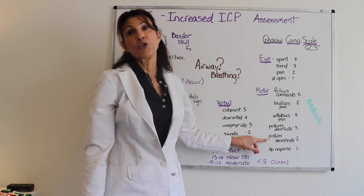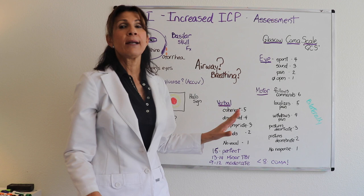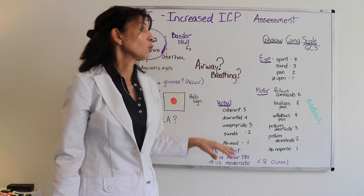The worst motor score is a one, meaning no response at all. If your patient is intubated and sedated, they won't have a verbal score, so you would only have sub-scores for Eye and Motor from the Glasgow Coma Scale.